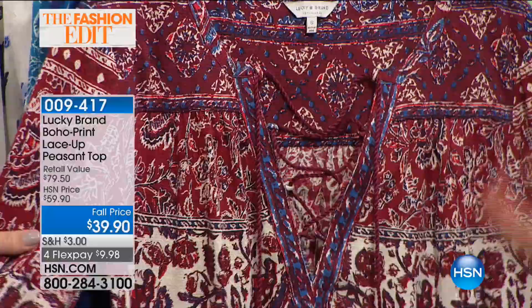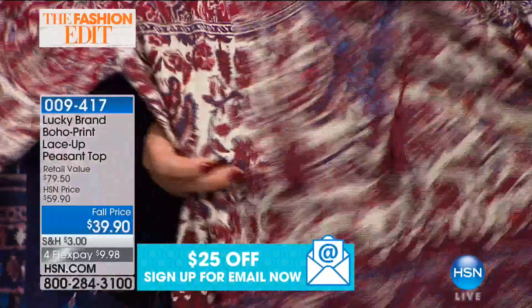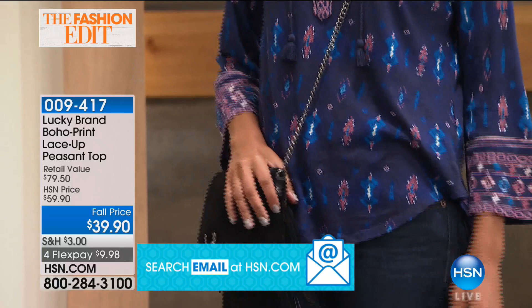It feels substantial — not wimpy, not heavy, but substantial. I wash this and wear it all the time; it comes out perfect, still breathable, really easy. What I love about all the colors is they pair so nicely back to denim. Whatever color you choose, it works beautifully.